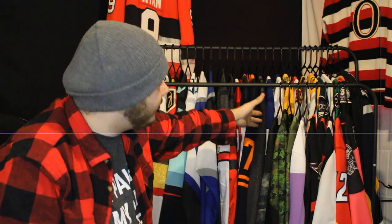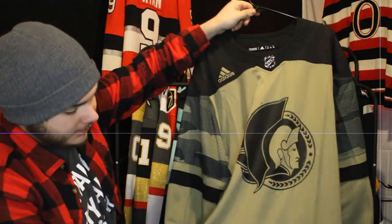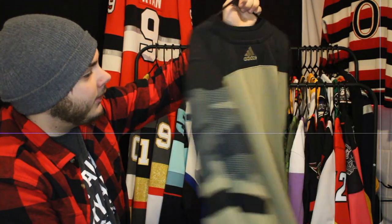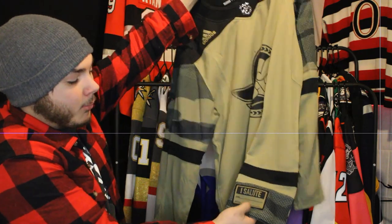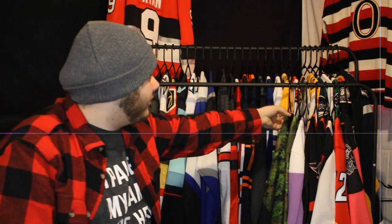Next up are a few specialty jerseys from the Senators. First up is the current look for Military Appreciation Night. My uncle and my brother are both in the military, so I always get the military appreciation stuff, always blank. I could personalize it and put my brother or uncle's name on the bottom, but for now it's just blank. I absolutely love all military appreciation jerseys.